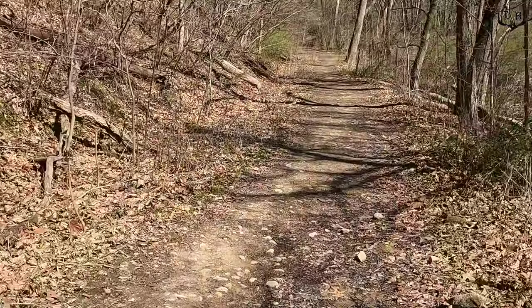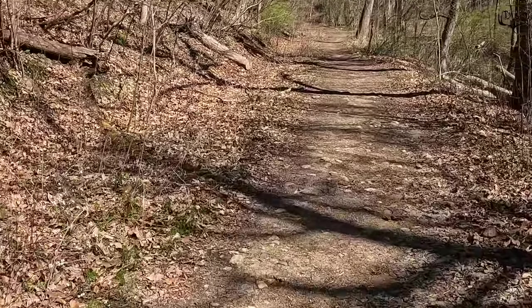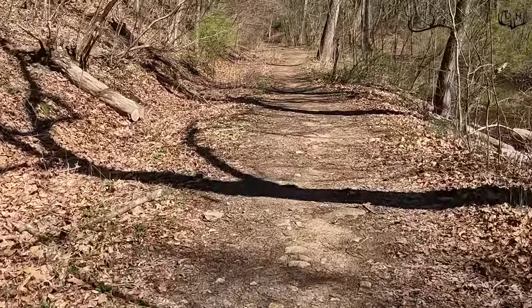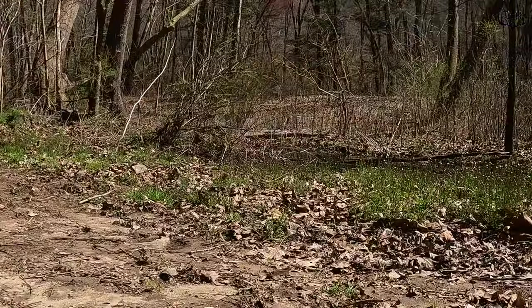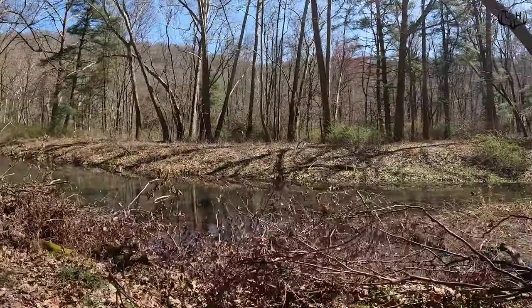Starting the second hike — much shorter than the first, 1.3 miles with just a little elevation difference. I've got a place I want to check out that I think could be a real good pinch point. If so, it'd be an alternate place to come hunt, but I feel like if that other place just isn't good or there's too much pressure in the fall, this would be the backup.